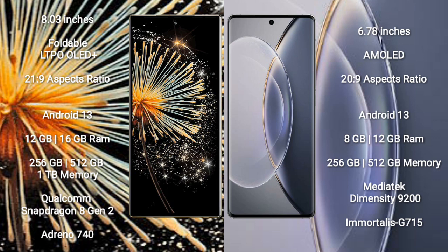Xiaomi Mix Fold 3 runs on the Android 13 operating system. Vivo X90 Pro also runs on the Android 13 operating system.